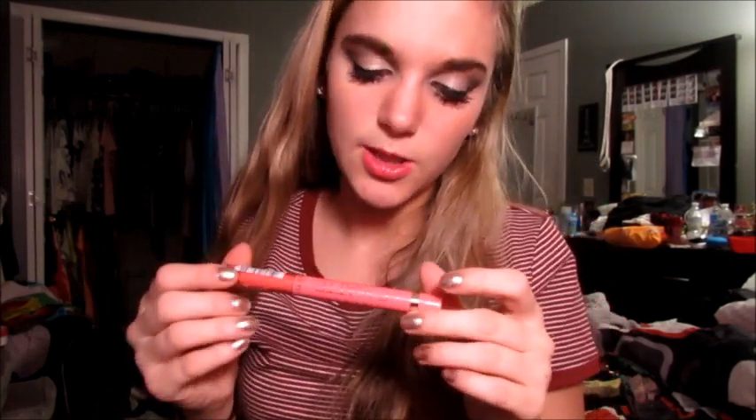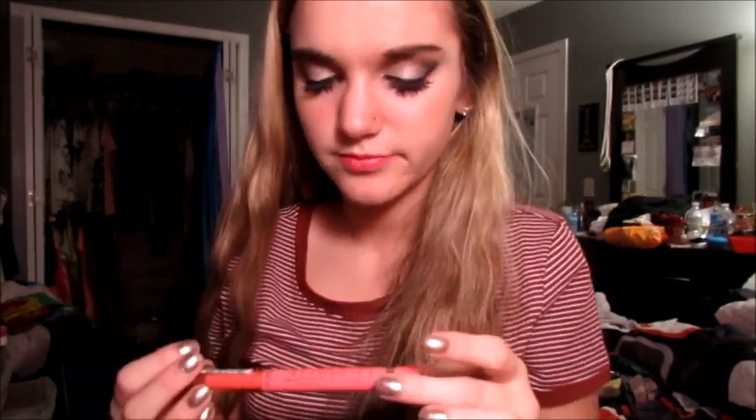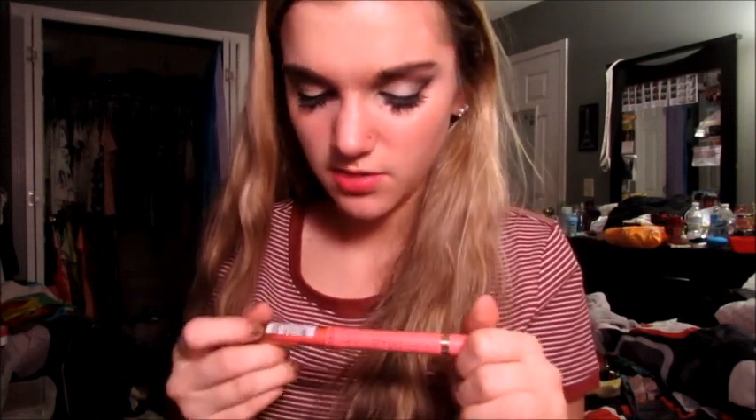Then this is the L'Oreal La Matte Velvet lip thing — it's a lip crayon and it's pink. I found the color name: it's in 104 Game Set and Matte. I really like these lip crayon things because they're so easy and fast to put on and they look really good. It's really pigmented too.